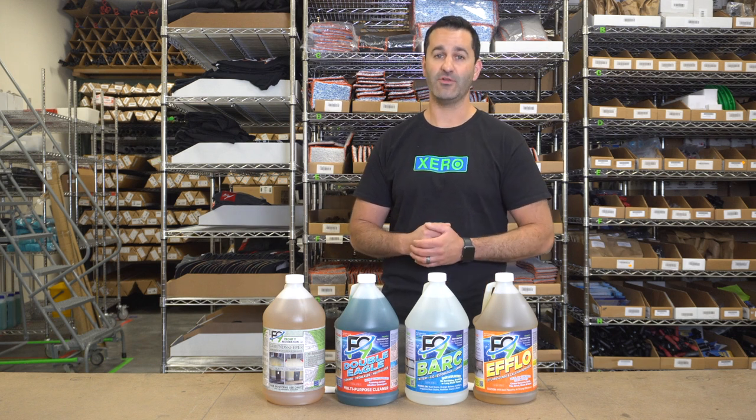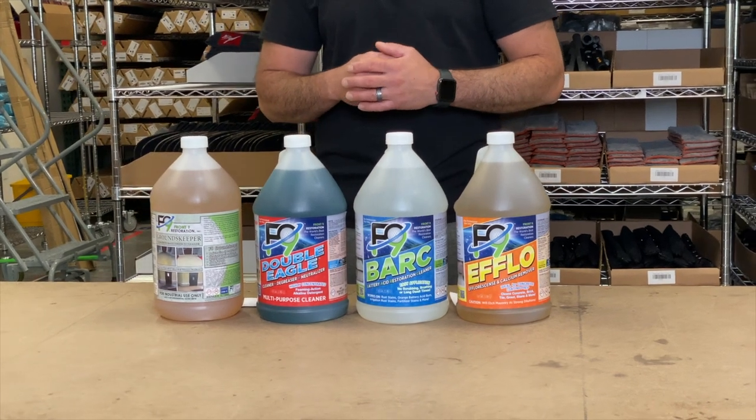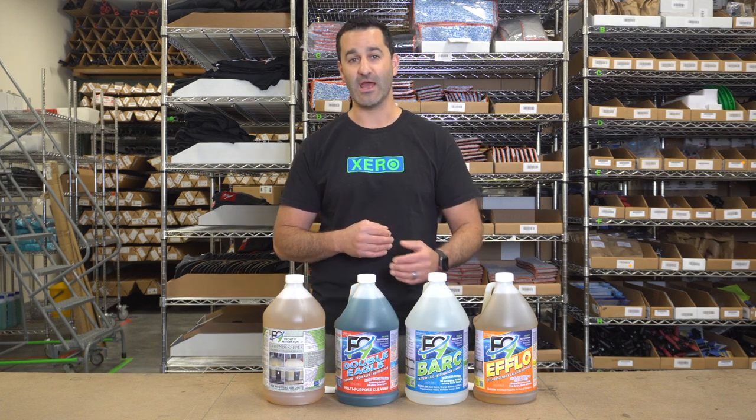Then we have the F9 Bark. Bark is a rust remover. It will remove rust from concrete and various other surfaces — rust stains from metal, as well as irrigation stains and battery acid.